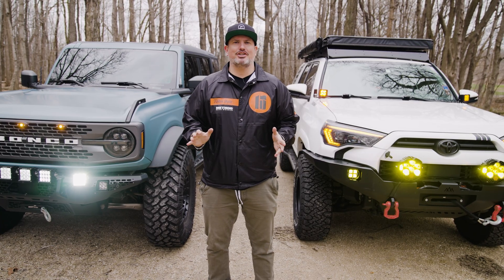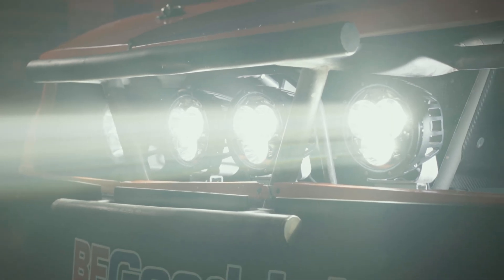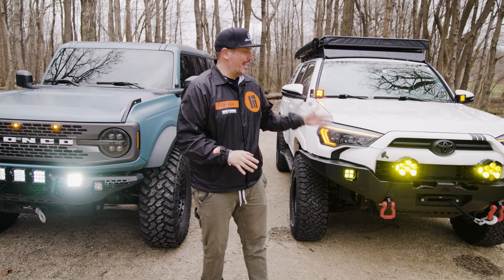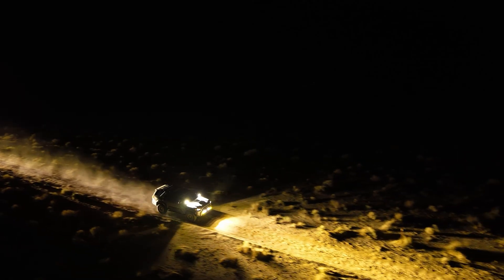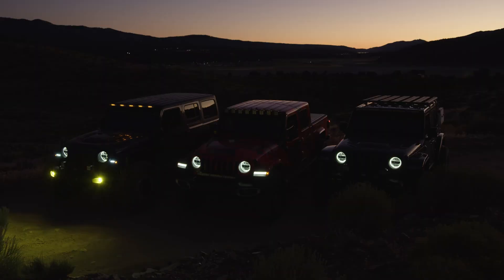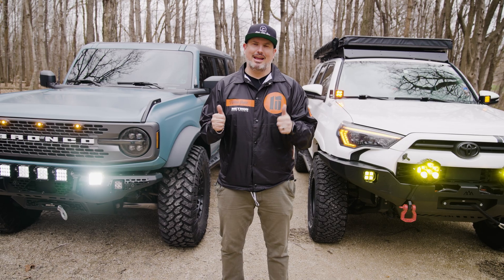The perfect combination is when you combo these two lights. You have the white lights for visual confidence and the ability to see everything in front of you, while the amber lights help with eye strain and cut through fog, rain, and snow. The ideal setup for anyone going off-road or overlanding is to mix and match — if you have both white and amber lighting, you'll be ultimately prepared.